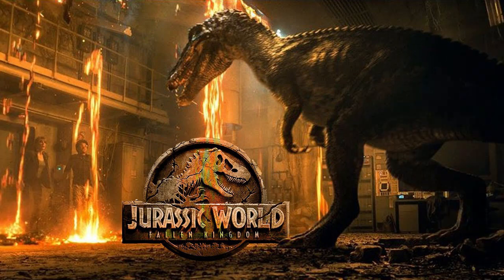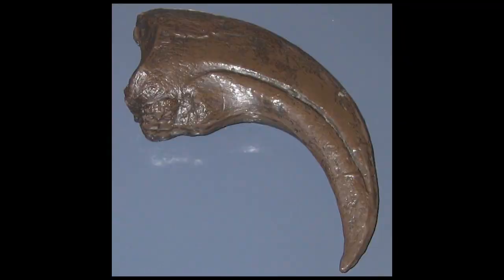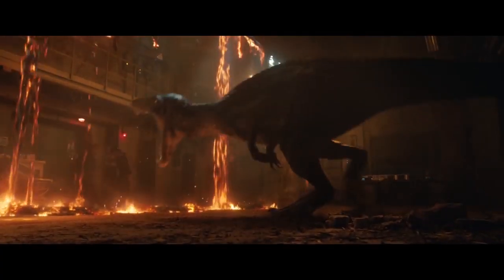Baryonyx was never able to show off its namesake. Its name meaning heavy claw, the claw was never shown. It was used just as another large predator, and not the unique predator that it was, hunting and fishing in the ancient waterways. And on that note, it's much more likely to be around waterways than in tunnels. I'd give it a 6 out of 10 — it needs more claw.